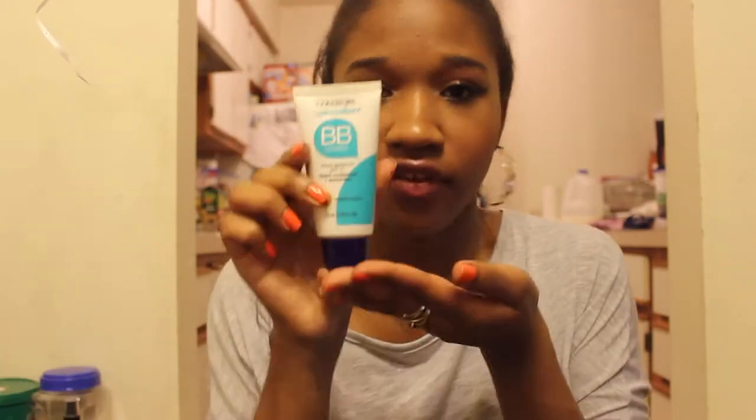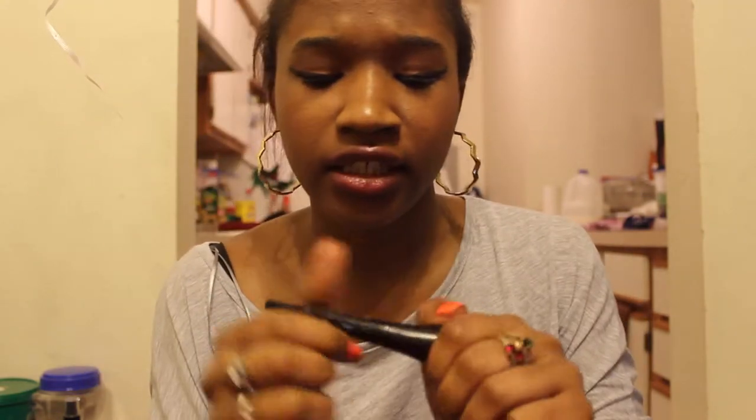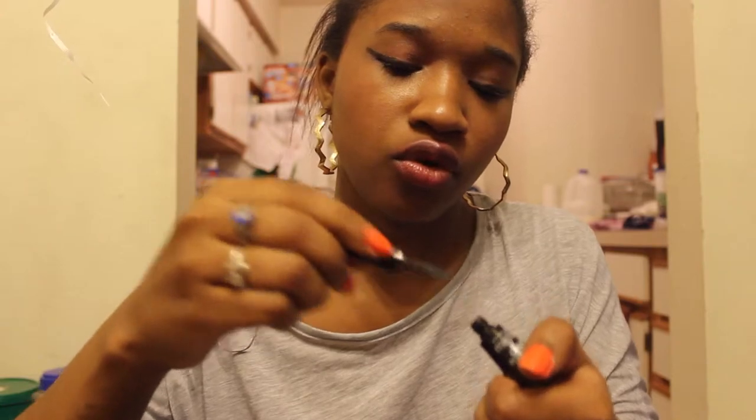CoverGirl BB cream — the thing is I was in a rush at Walmart and ended up getting a color too light for me, but I use it as a highlighter even though it's only a BB cream. It does the job. Another Maybelline duo eye liquid liner in Glossy Too — it's a blue color but it doesn't really look blue, it's more of a dull grayish blue.